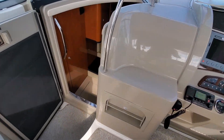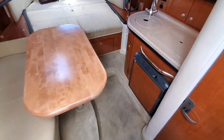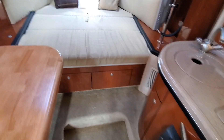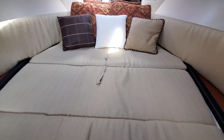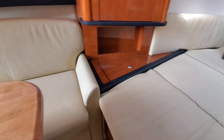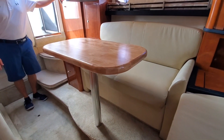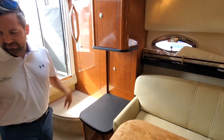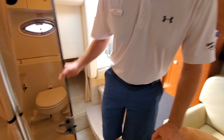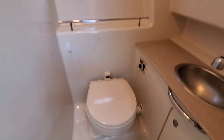Moving into the cabin, you have a forward berth and a port side seat with a removable table. All your gauges, fuses, and everything are through this cabinet here. Your head is on the starboard side — a wet head. A lot of room for a 29-foot boat.